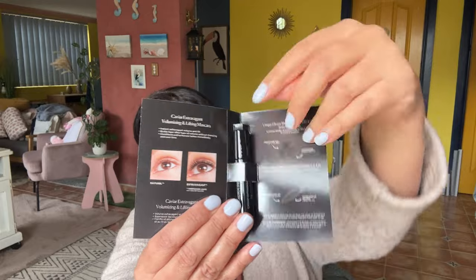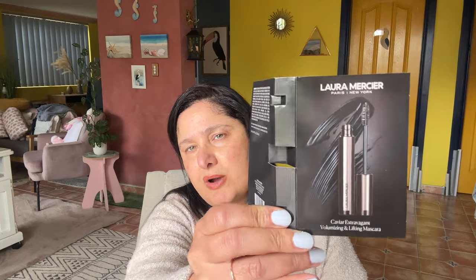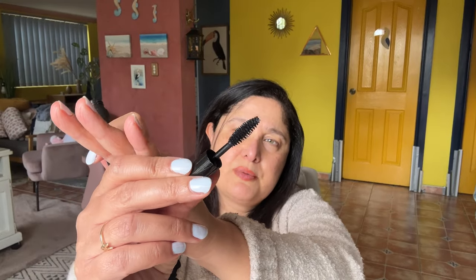The first thing I've grabbed is the Laura Mercier Caviar Extravagant Volumizing and Lifting Mascara — a decent-sized sample of black mascara. I've never tried this mascara before. The packaging is very glossy paper, quite reflective. The brush looks like — let's have a look — yeah, it's just your normal typical fat-bristle brush, not silicone, just a normal brush. I'm hoping that's good because I'm always on the lookout for a good mascara.